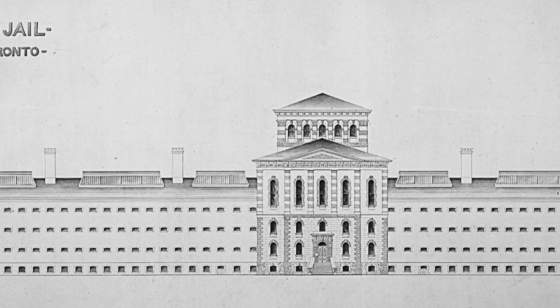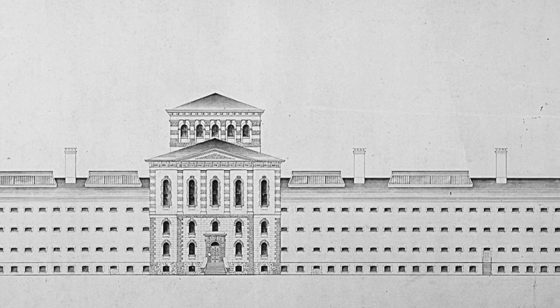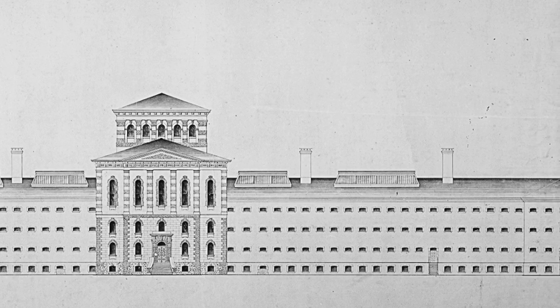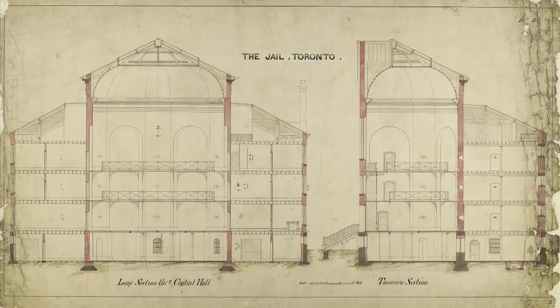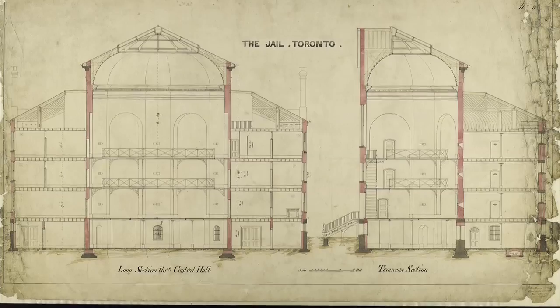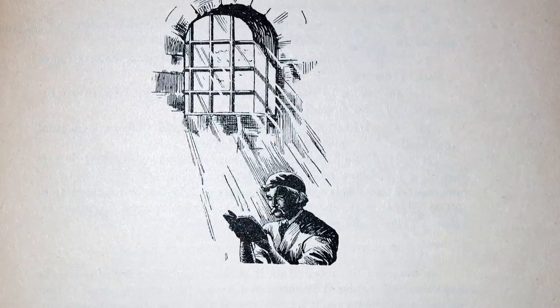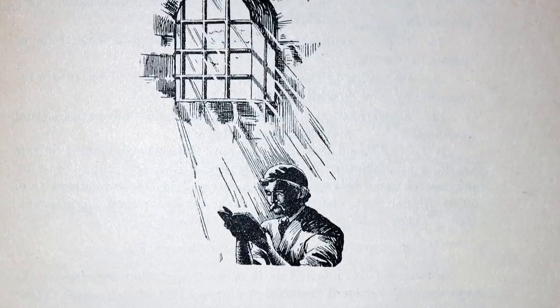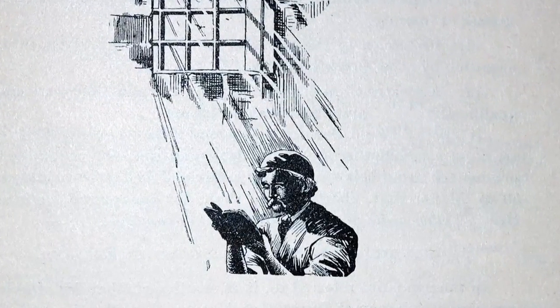Nevertheless, the Dawn Jail was the largest reform facility in North America at the time of its completion in 1864. The plan of the Dawn Jail was influenced by penal systems used in American prisons of the time, which promoted solitary time, work, exercise, fresh air and natural light. This balance, it was believed, was needed for the moral and physical health of the inmates.